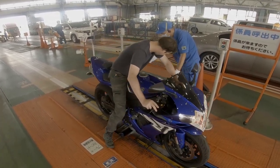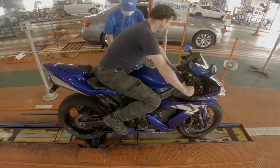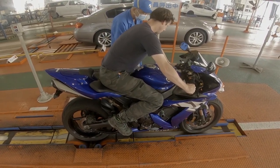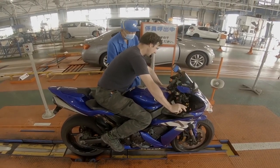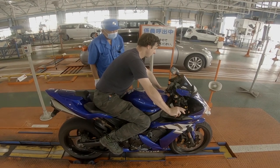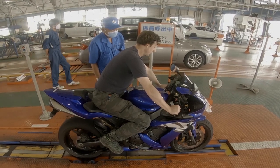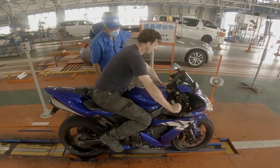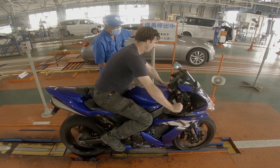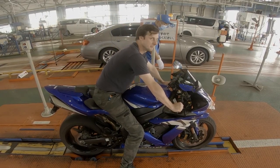Then you move on to the brake and speedo test. First is the speed test — you put your front wheel into the little roller, it rolls up your front wheel, and you release a pedal on the floor when it hits 40km an hour. After that is the brake test: first the front brake, you put your bike into the little rollers, they spin automatically, and you jab on your front brake as hard as possible. Then rear brake, same thing. Then the third test is front and rear at the same time — go 100% brake and see if it passes.